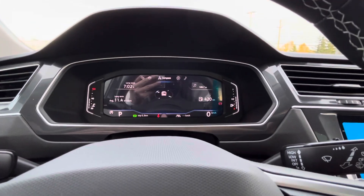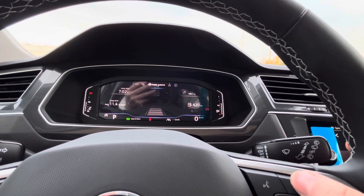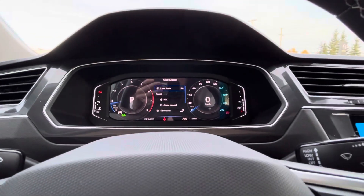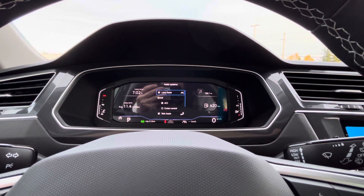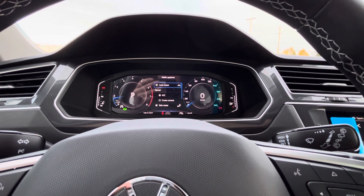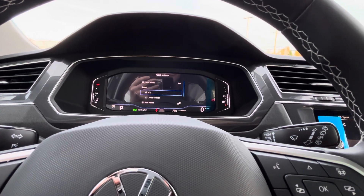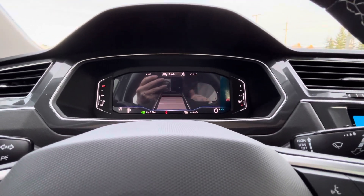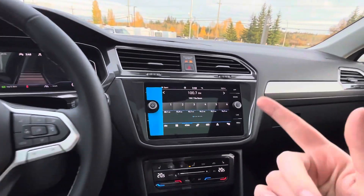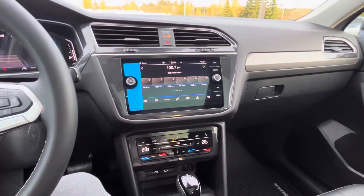You can change the display around using the view button. You can customize your dash — show your fuel economy, kilometers to empty, tank to empty, RPMs, speedometer, or have it completely clean and simple. You always have your time and outside temperature displayed. It's super easy to personalize exactly what you want to see while you drive.